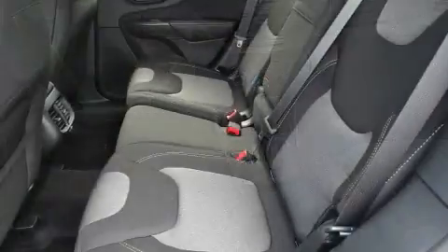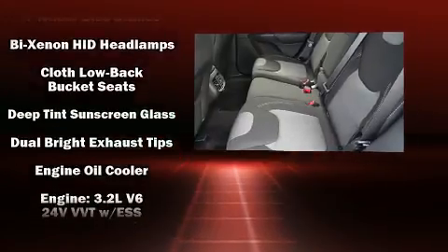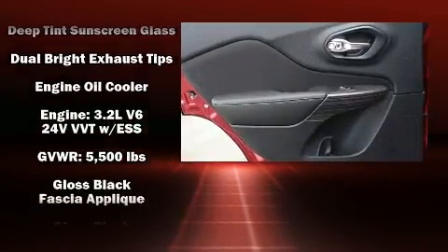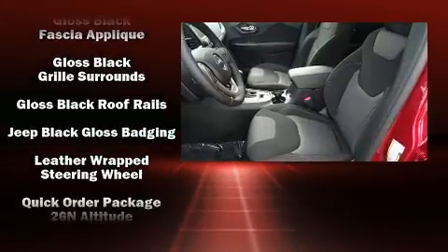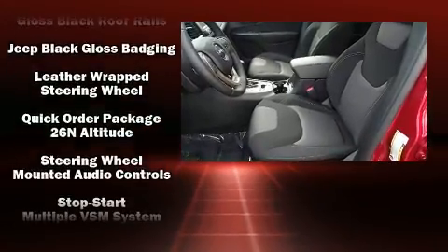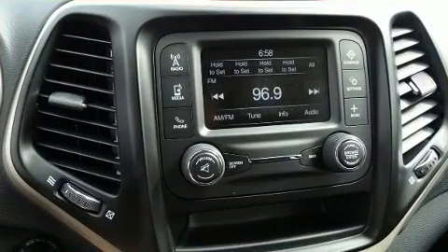Jeep also prioritized safety and security with features such as dual front impact airbags, front and rear side impact airbags, traction control, brake assist, anti-whiplash front head restraints, ignition disabling, and four-wheel disc brakes with ABS.